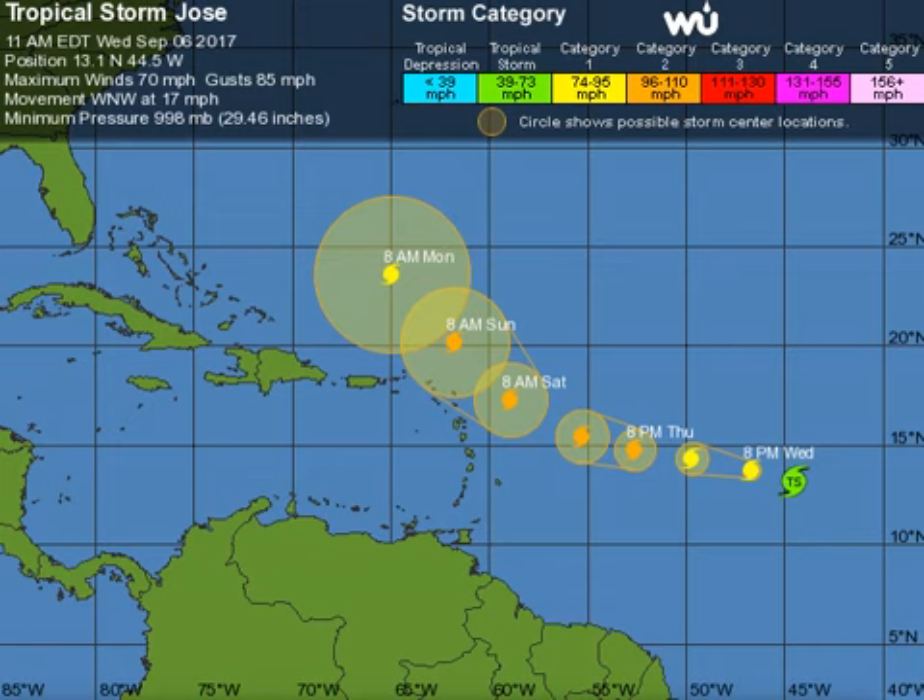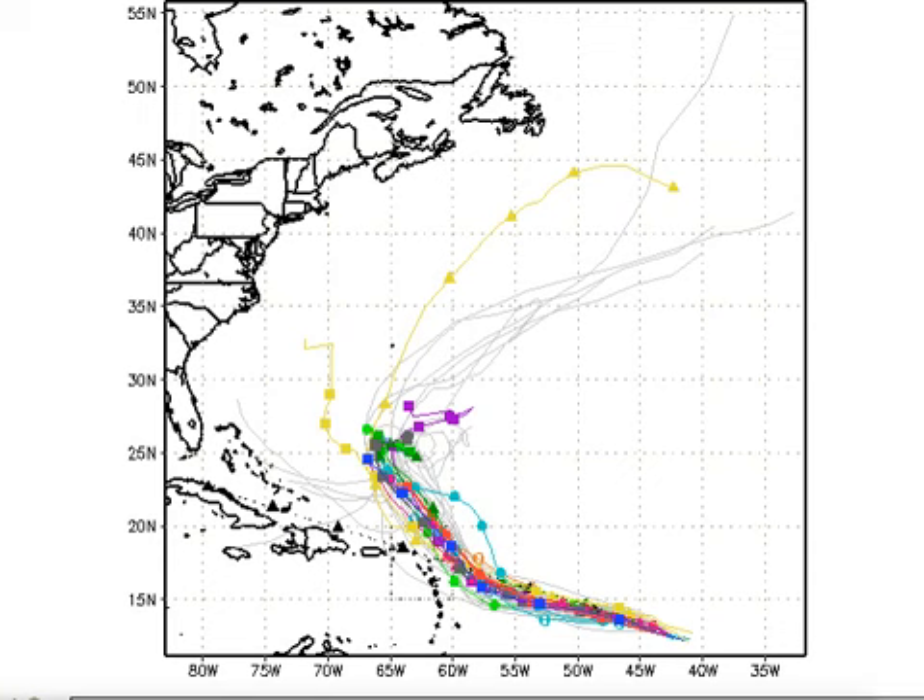Now we have to touch on the rest of the tropics. Tropical Storm Jose was at 13.1 north, 44.5 west, with winds of 70 miles an hour — almost a hurricane. My gut tells me it's probably already gone over that threshold. It's moving west-northwest at 17, with 998 millibars pressure. It's expected to be a powerful hurricane and come close but probably stay east of the islands. There's going to be less interaction with Irma than we thought, it looks like.